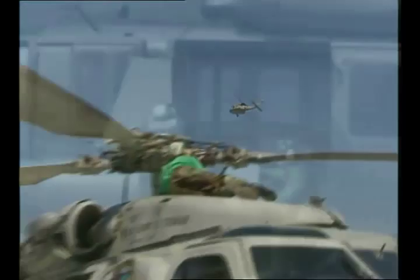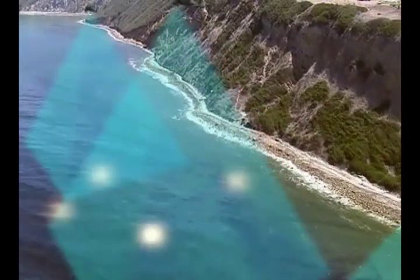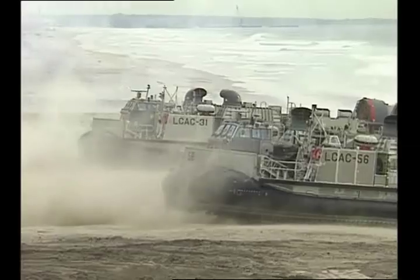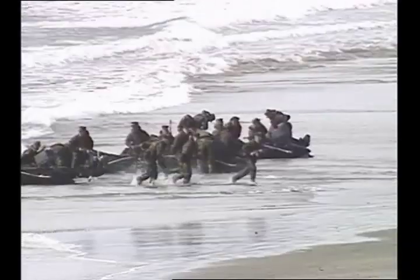These modular, flexible airborne countermeasure systems allow detection and neutralization of underwater mines, and detection of surf zone mines and obstacles, countering the growing mine threat and allowing access assurance for our Navy, Marine Corps, Army, and Special Forces.